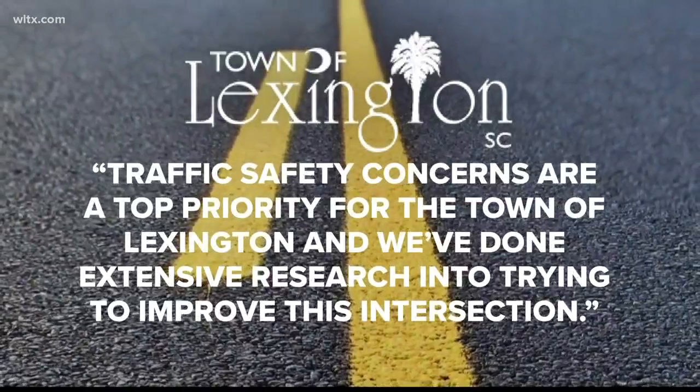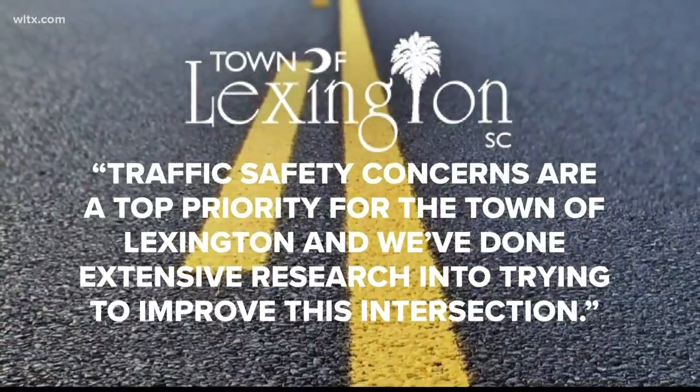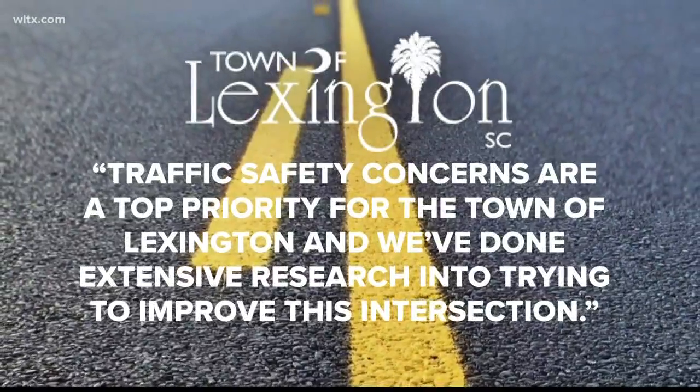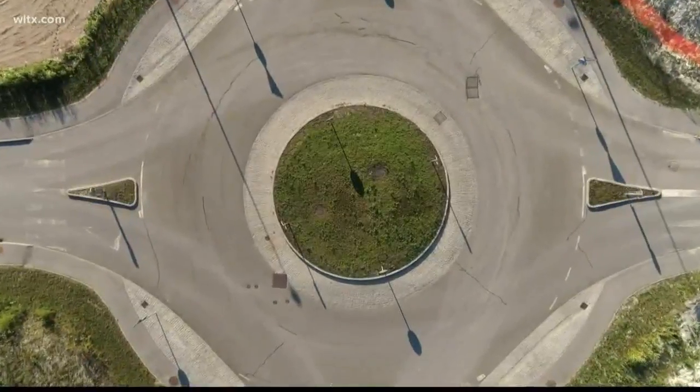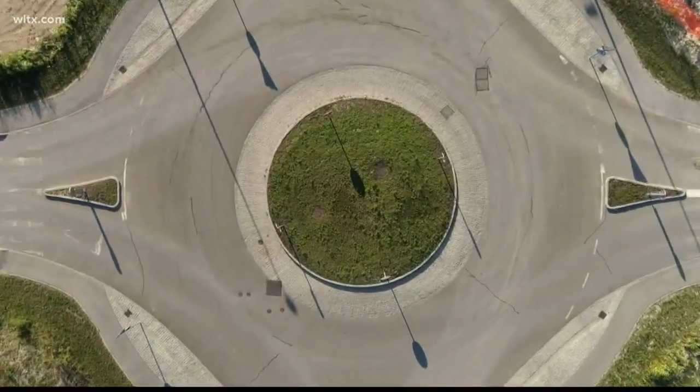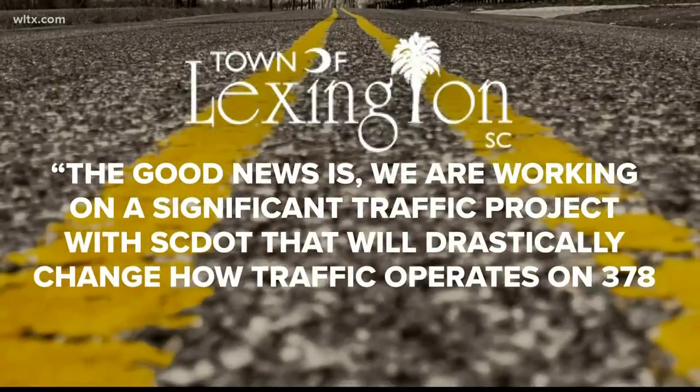The town of Lexington told Street Squad traffic safety concerns are a top priority, and they've done extensive research into trying to improve this intersection. Lexington says they have looked at putting up a traffic light or a roundabout at the intersection, but it would cause too much gridlock because of Highway 378.